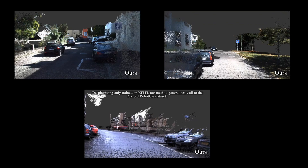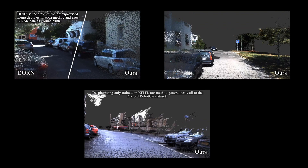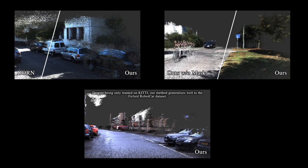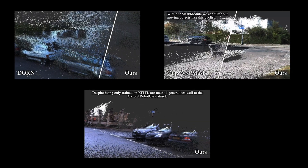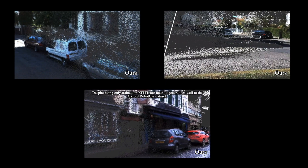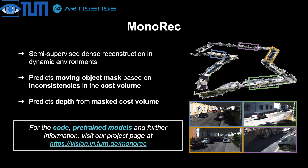Finally, we show some more in-depth reconstruction results. This video shows a superior reconstruction quality compared to a very popular monocular depth prediction network. Using the masks, we can also filter out moving objects from the final reconstruction, in this case a cyclist. Finally, this is a reconstruction from the Oxford RobotCar dataset. To conclude, we present MONOREC, a semi-supervised system for dense reconstruction in dynamic environments. For code, pre-trained models, and further information, please visit our project page.